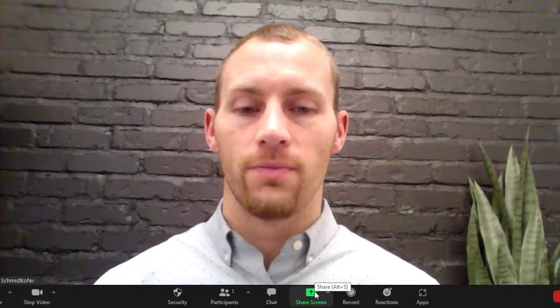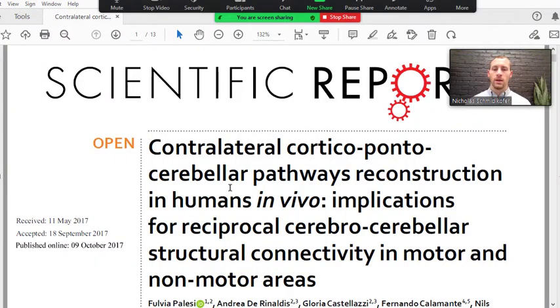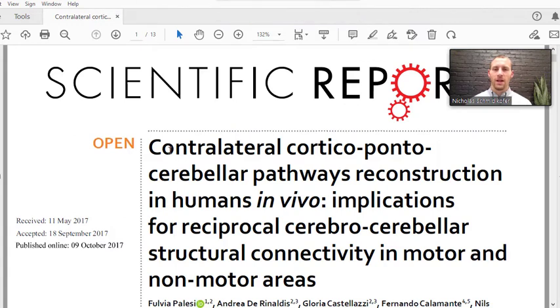I'm going to talk about a paper and show how cool the cerebellum is. This paper is from 2017. It's called — it's a big title — Contralateral Cortical Pontocerebellar Pathways Reconstruction in Humans, In Vivo, Implications for Reciprocal Cerebrocerebellar Structural Connectivity in Motor and Non-Motor Areas. Basically to summarize: the cortex connects to the cerebellum contralaterally — so left brain with the right cerebellum, right brain with left cerebellum — and it connects through the pontine nuclei.